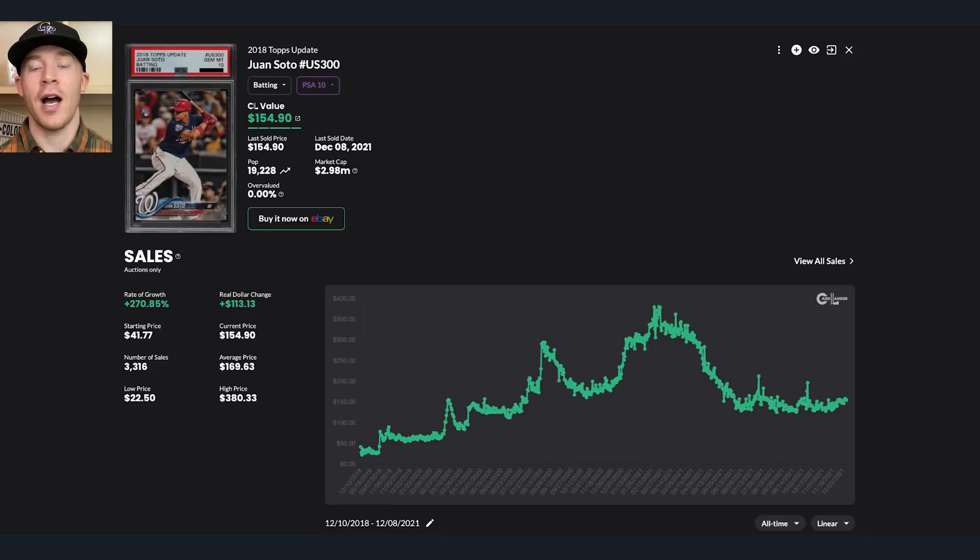Historically, base cards have not had a huge pull prior to 2020. The Mike Trout 2011 Topps Update is a fantastic example — it's gone up ever since 2011, probably because there was no alternative. It didn't have a Topps Chrome version until 2013, so it was just the go-to investment card. That renaissance really hit when Gary Vee and other influencers were showing cards they were buying — Luka PSA 10s, Mookie Betts PSA 10s — and they were the base cards, not Chrome parallels.